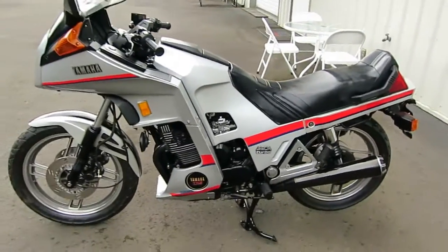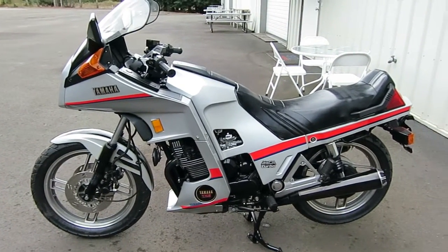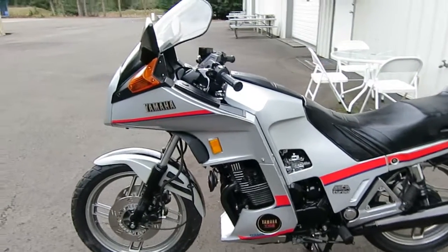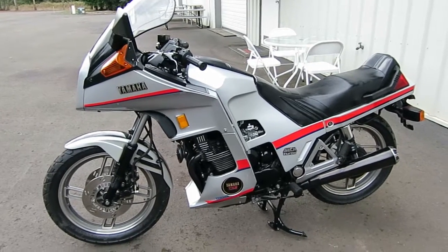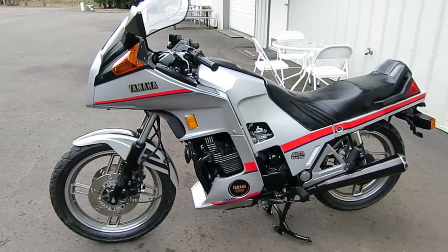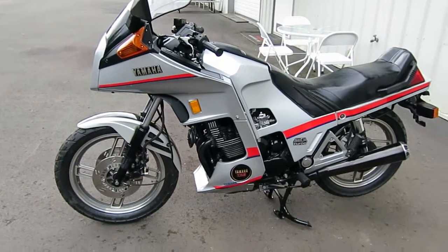Be sure to read all the ad text and look at all the pictures. On an older turbo like this it's huge to have a professionally rebuilt turbo in the bike, because that means you're going to have decades of trouble-free use. Thank you.